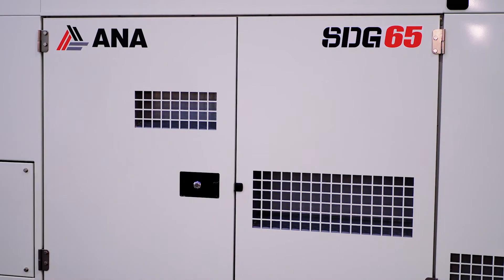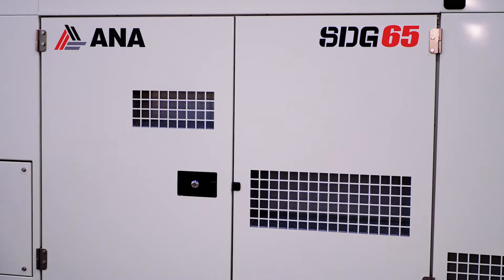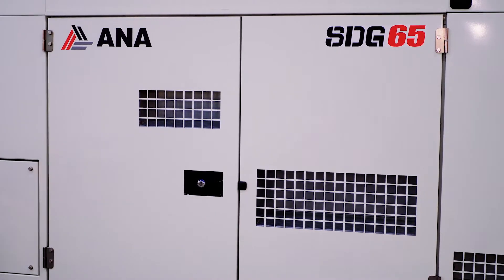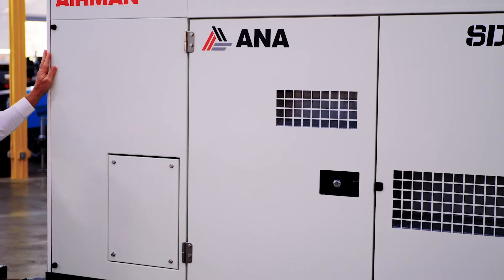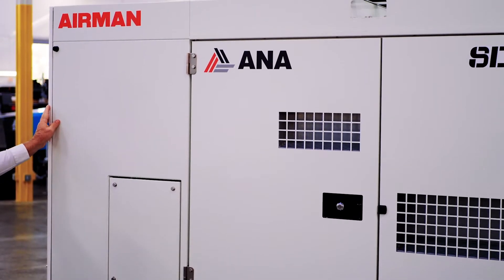To begin with on the outside, we notice that like all Airman generators it is built with solid steel construction and powder coated finish. Everything is done with rolled corners on both the tops, the sides, and the bottom to ensure corrosion prevention.